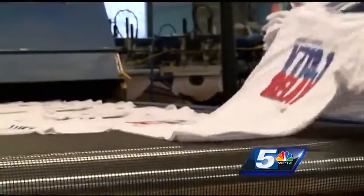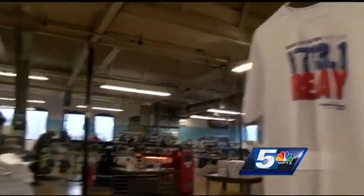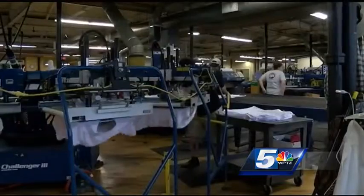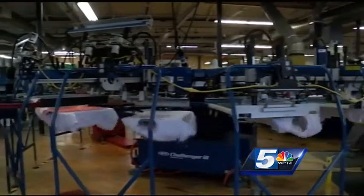This year's shirt will highlight all the different distances the thousands of runners will take on come race day, whether it's the relay or the full 26.2. Runners will be able to show off their accomplishments for years to come.